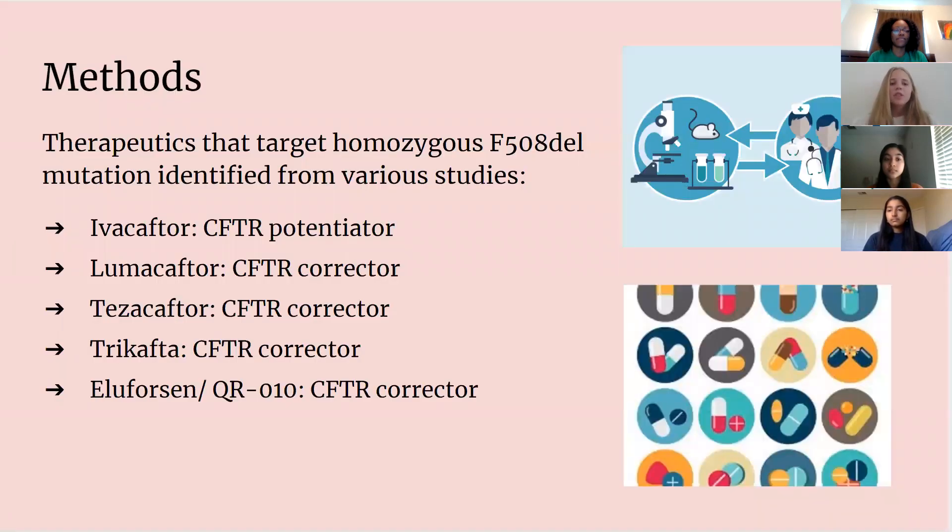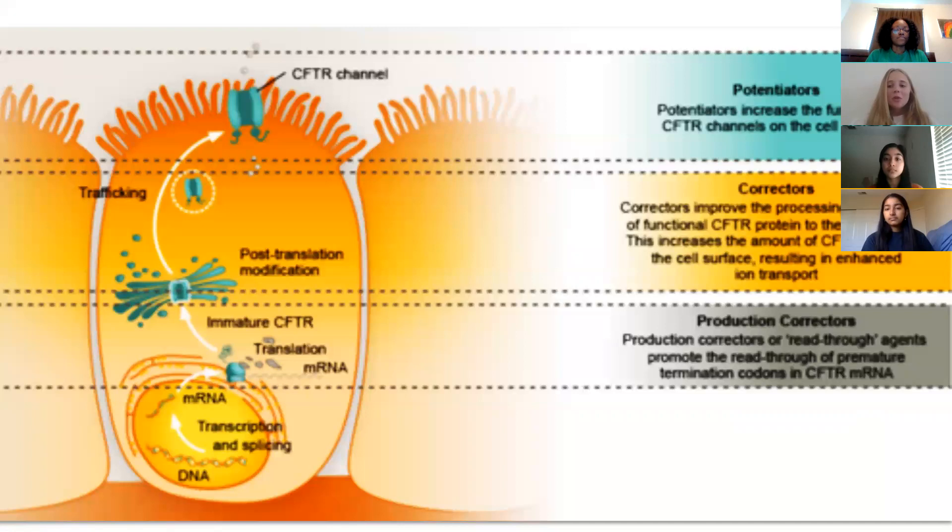The methods we used were therapeutic studies from various sources. These include ivacaftor, a potentiator; lumacaftor, a corrector; tezacaftor, another corrector; Trikafta, another corrector; and eluforsin, which is another CFTR corrector. Potentiators increase the function of CFTR channels at the cell surface, whereas correctors improve the processing and delivery of the functional CFTR protein. Production correctors, or read-through agents, promote read-through of premature termination codons.